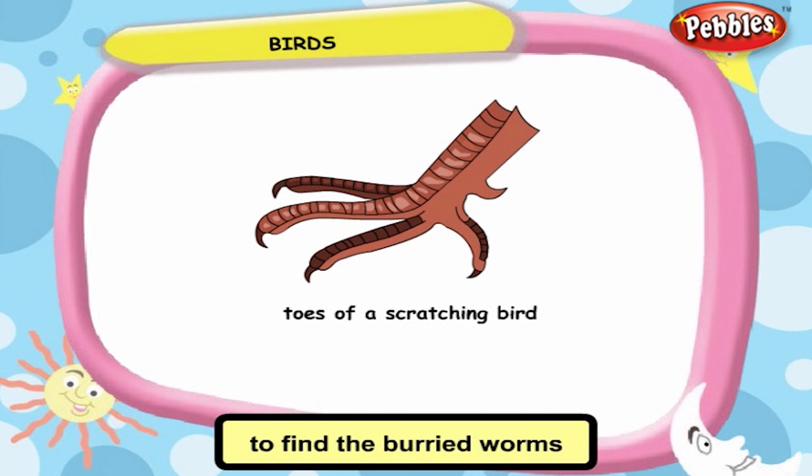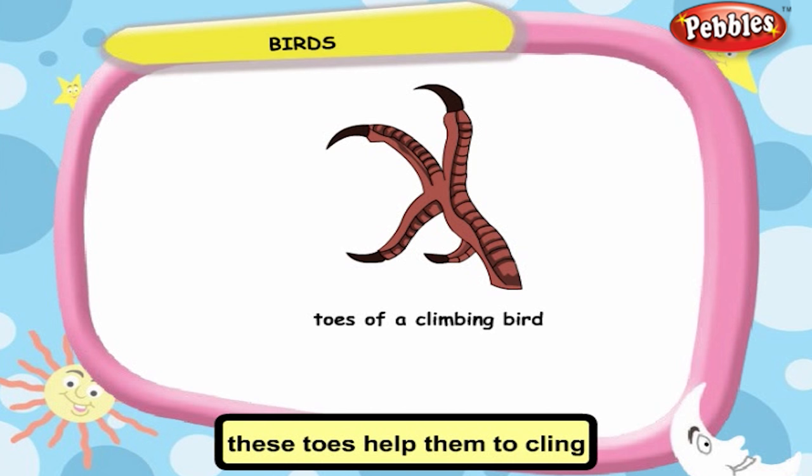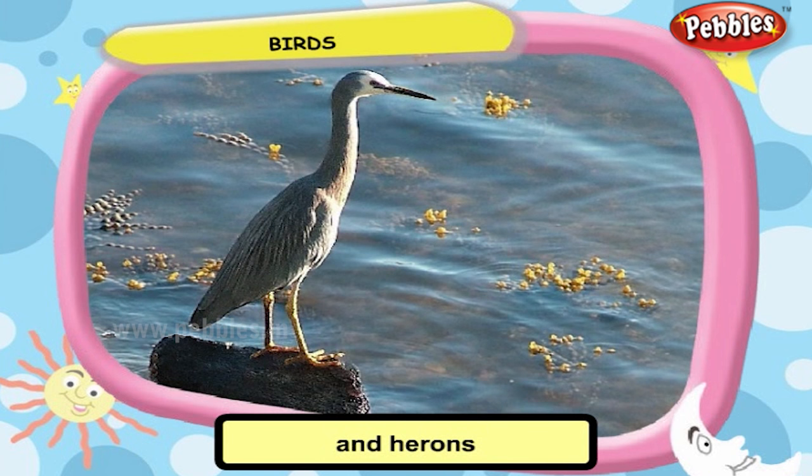Hens and cocks have sharp and hard claws to dig the ground to find buried worms. Parrots and woodpeckers have two toes pointing upward and two toes pointing downward to cling on the bark of a tree. Cranes, kingfishers, and herons are long-legged birds whose toes are spread out to help them wade through muddy water without getting their feathers wet.